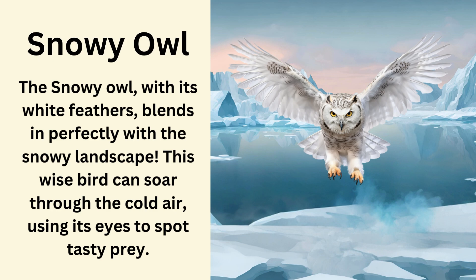Snowy owl. The snowy owl with its white feathers blends in perfectly with the snowy landscape. This wise bird can soar through the cold air using its eyes to spot tasty prey.